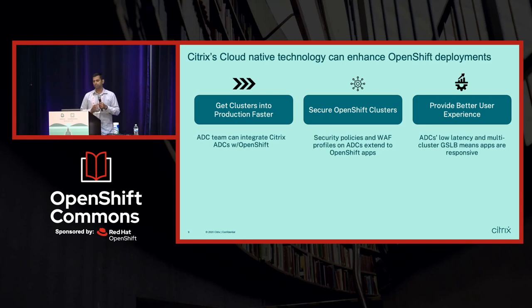We help OpenShift customers get into production faster, because more often than not they already have Citrix ADCs in their data centers. The stakeholders responsible for operations already trust Citrix ADCs, so getting new applications into the environment through an already-trusted device makes it really easy.